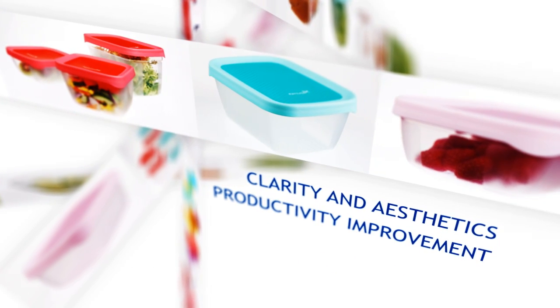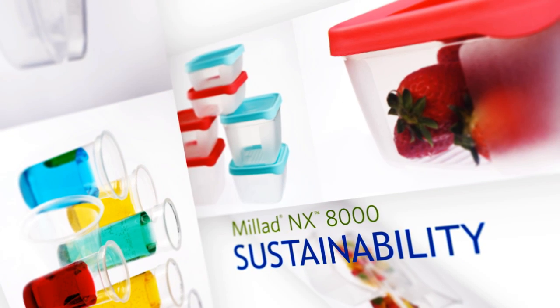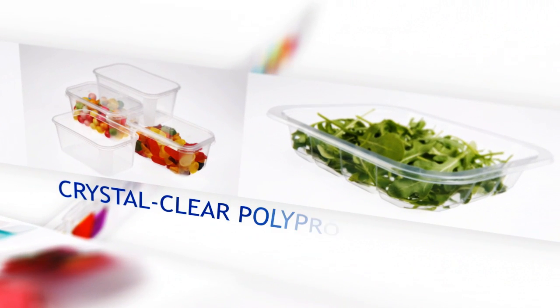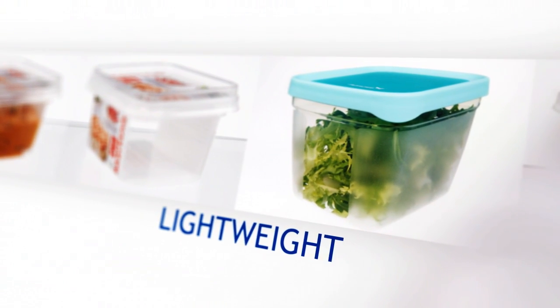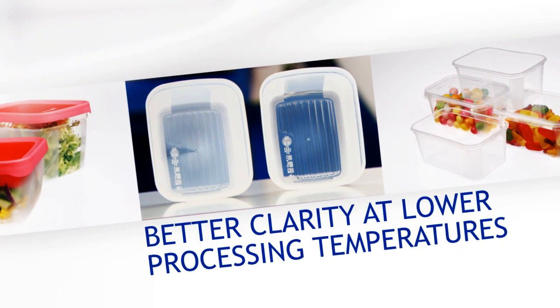Combining clarity and aesthetics, productivity improvement and sustainability, Milad NX8000 sets the new standard in clear polypropylene. Milliken's latest generation clarifier gives converters new opportunities to produce lightweight, high transparency applications with revolutionary clarity and crystal clear appeal.